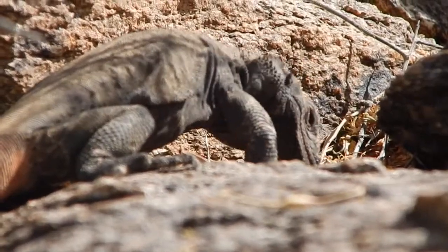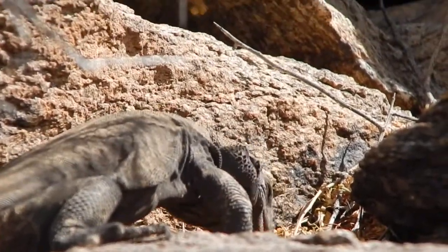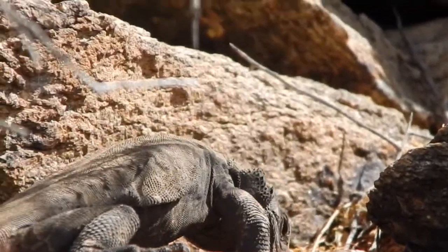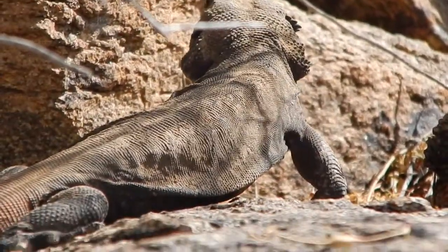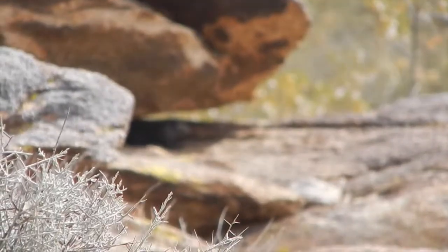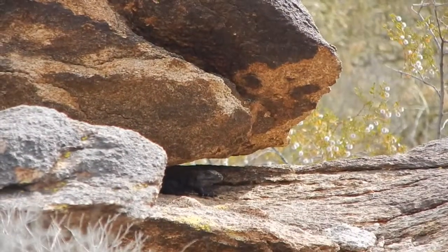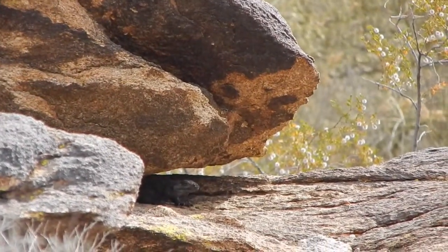If the predator can't reach the chuckwalla or get it out, the predator can't very well eat it. This behavioral defense requires the chuckwalla to maintain utmost vigilance and retain a close proximity to its safe haven. Chuckwallas are very keen observers and will quickly retreat to crevices in the rocks when danger approaches.